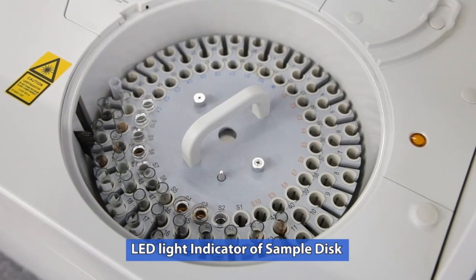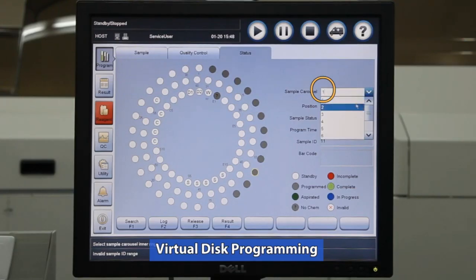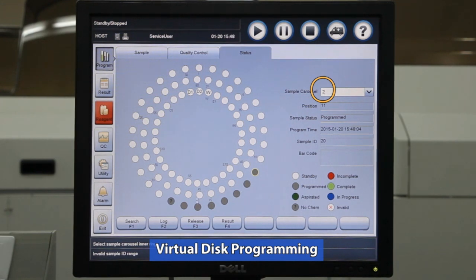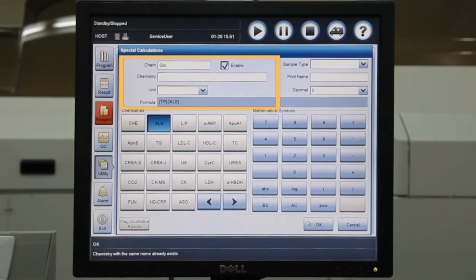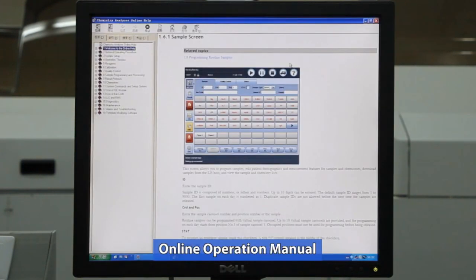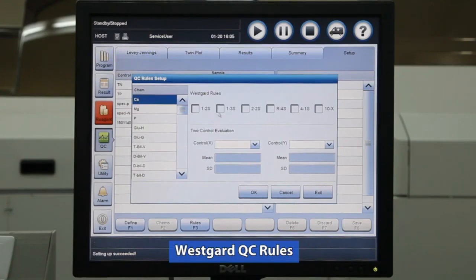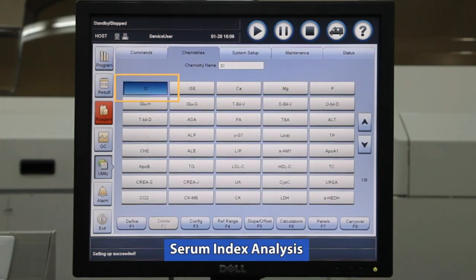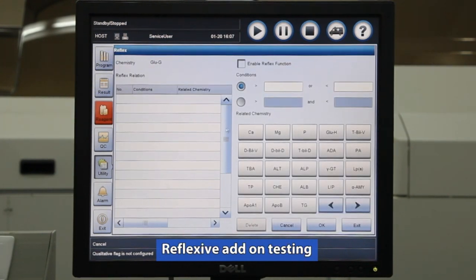Additional software features include: a lead indicator of potential access to the sample disk, virtual sample carousel programming, customisable calculation chemistries, an online operation manual, Levy-Jenning charts, Westgard QC rules, serum index analysis, and reflexive add-on testing.